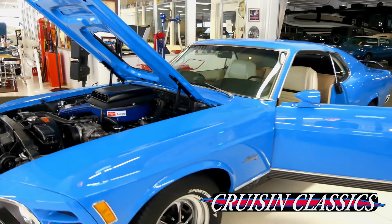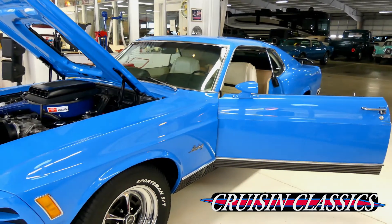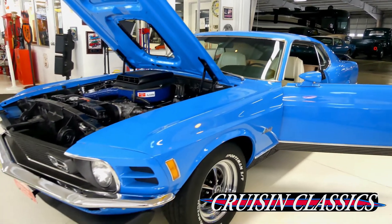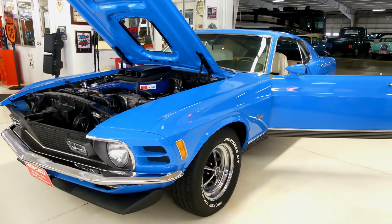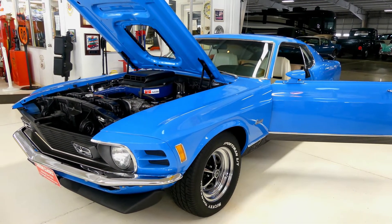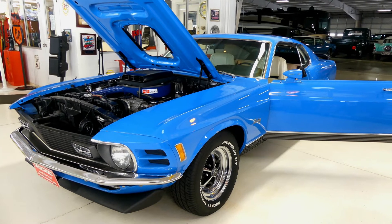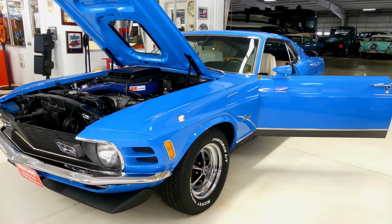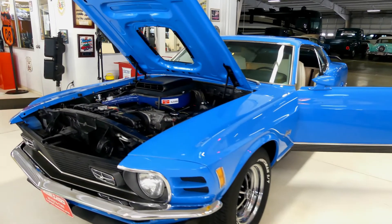If you have any questions about this car, please give us a call here at Cruising Classics — we'll be glad to help out in any way we can. Go to our website at cruisinclassicsinc.com. Check out all the pictures, the video, and a very detailed description. Come on in, check it out for yourself. We want you to see it, we want to show it off. And as always, thank you from all of us at Cruising Classics.